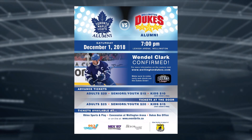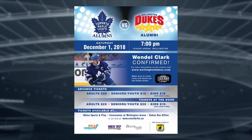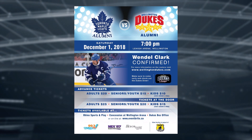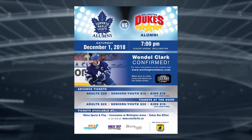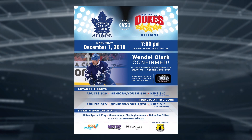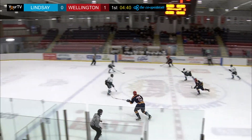Big matchup coming up: the Toronto Maple Leafs alumni will play the Wellington Dukes alumni on Saturday, December 1st here at Lehigh Arena. Wendell Clark and Doug Gilmour will be here among many other Toronto Maple Leafs legends. Tickets are $20 for adults, $15 for seniors and youth, and kids get in for $10 — those are advanced ticket prices, with door rates also available.